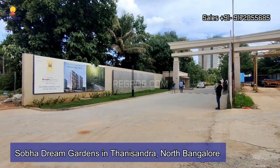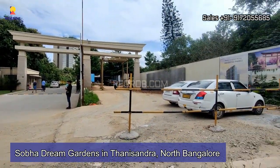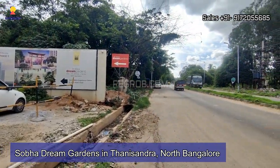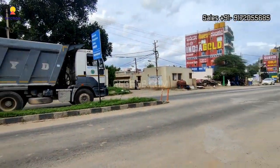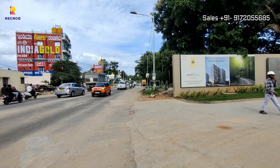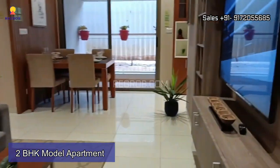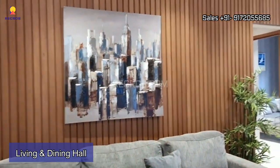Welcome to our channel. In today's video, we are visiting Shobha Dream Gardens, a premium residential society located in Thanissandra, North Bangalore. We are at the project location where you can see the main connectivity road in front of the project site. In this video, I'm going to showcase a 2BHK model apartment, so let's take the inside view of this splendid property.